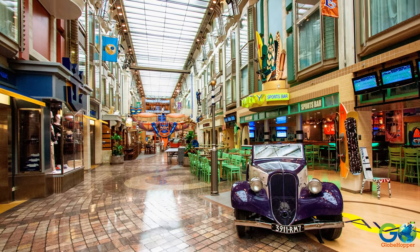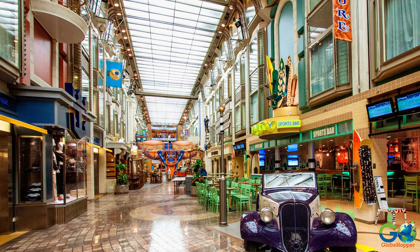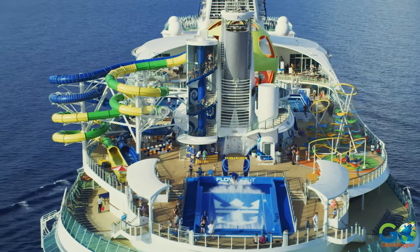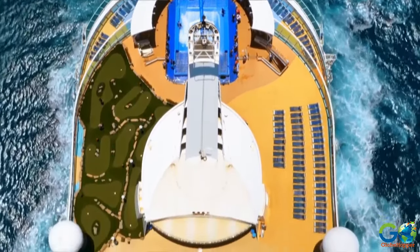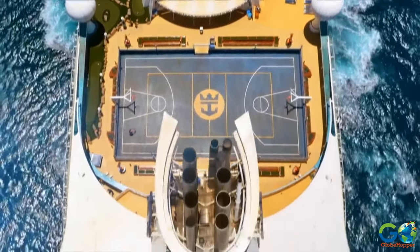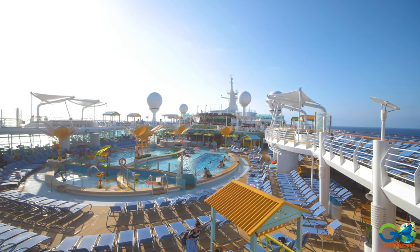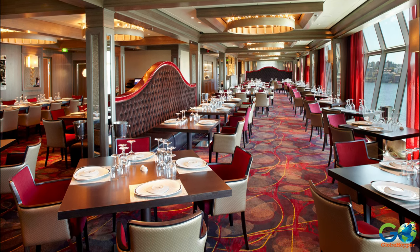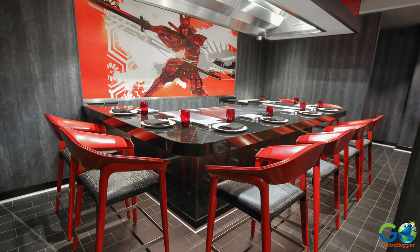Onboard activities include an ice rink at sea and a shopping mall concept called Royal Promenade, plus a rock climbing wall, mini golf, a FlowRider surf simulator, live entertainment, trivia games, crafts, and sports like basketball, shuffleboard, ping pong, and more. There are also two pools and several jacuzzis. Between 14 to 19 bars, lounges, and restaurants are on board, some complimentary and some at an extra cost.